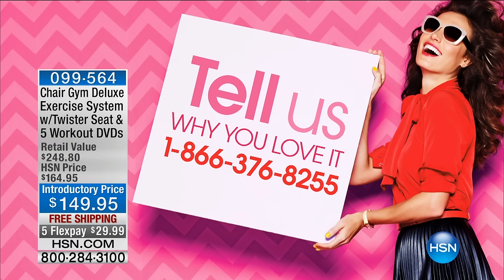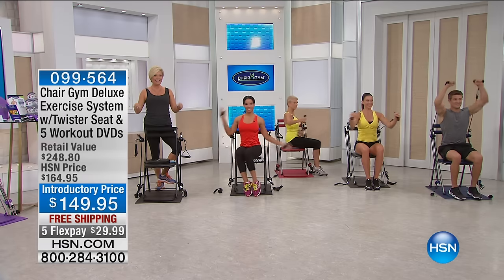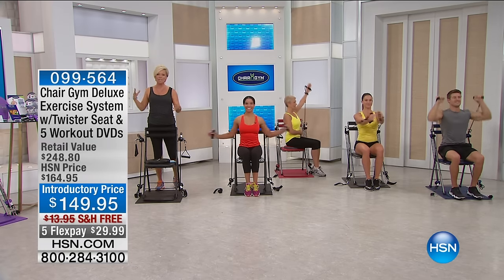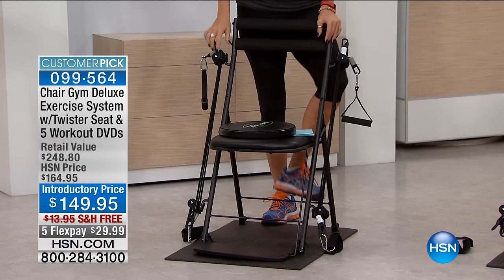The chair gym has been its own phenomenon in the fitness industry. You sit down on a comfy padded chair and you get a workout in. We've sold about 120, maybe 130,000 at this point — in a very short amount of time, starting in the fall of 2014. So in less than two years, we've sold that many. But this is the deluxe. This chair takes it to the next level. It gives you even lower resistance and higher resistance, and we'll share with you how that works.